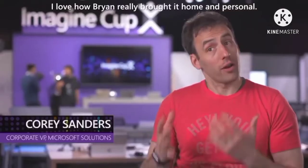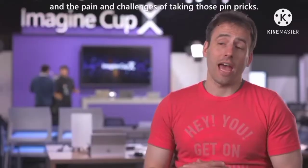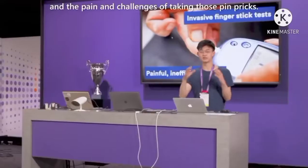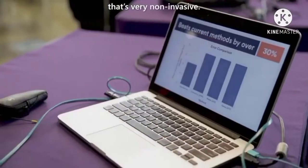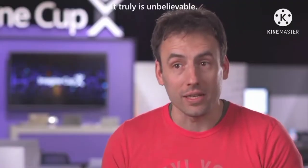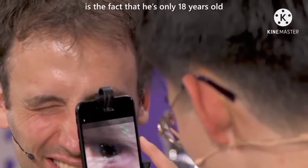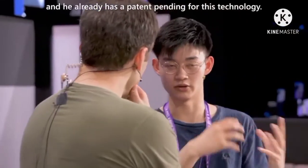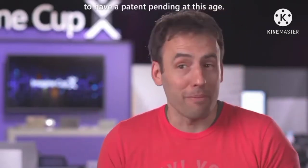I love how Brian really brought it home and personal. He talked about the issues that his grandma has and the pain and challenges of taking those pinpricks. To be able to take the technologies of virtual machines and SQL databases and to create a great experience that's very non-invasive, it truly is unbelievable. What's really impressed me about Brian is the fact that he's only 18 years old and he already has a patent pending for this technology.